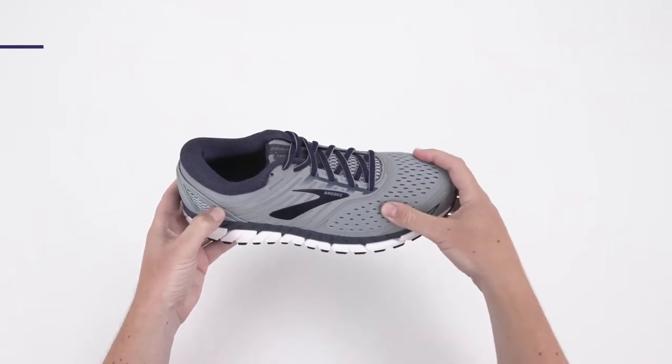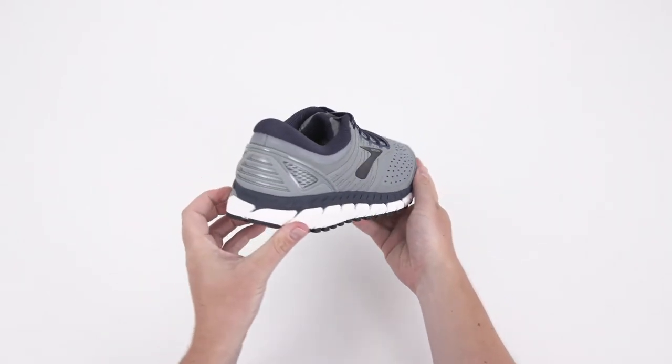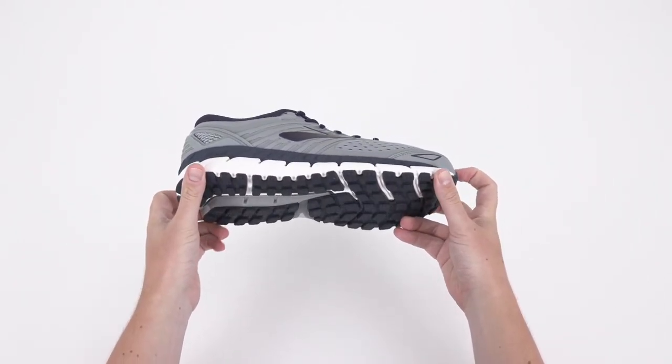Two: extra cushioning. The DNA midsole adapts to your unique stride and provides 25% more cushioning than even the plushiest Brooks shoes.